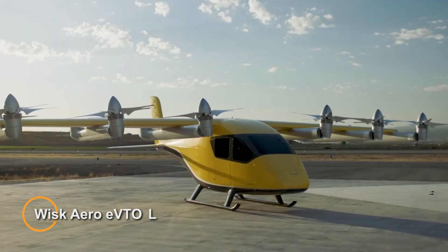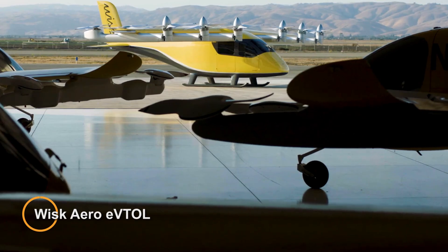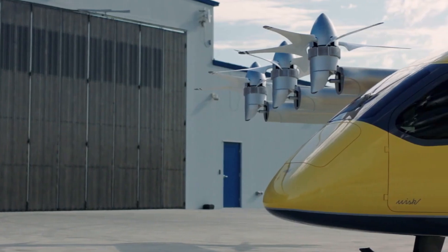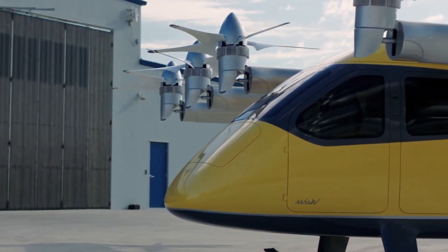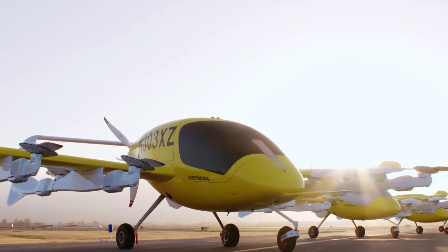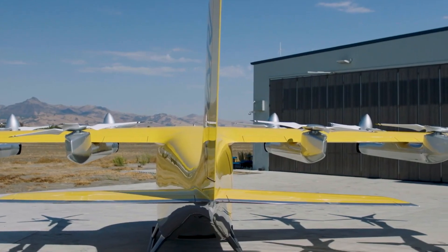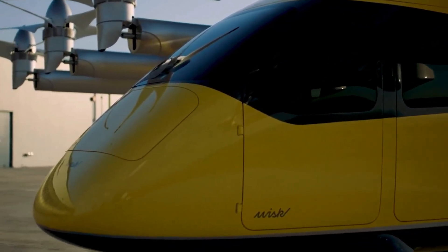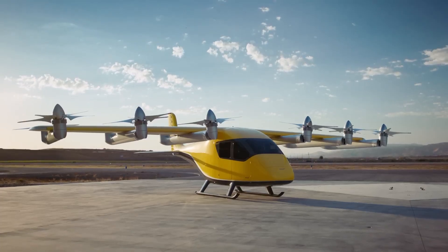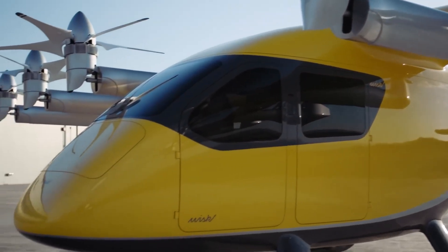The Wisk Aero eVTOL air taxi represents a pioneering advancement in urban air mobility, developed by Wisk Aero — a partnership between Boeing and Kitty Hawk. This all-electric vertical takeoff and landing aircraft is designed to revolutionize urban transportation, featuring a sleek and futuristic design with advanced electric propulsion systems and vertical lift technology.